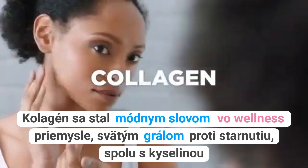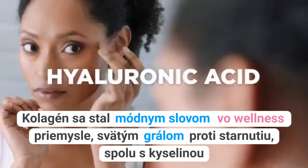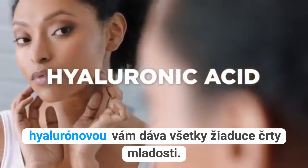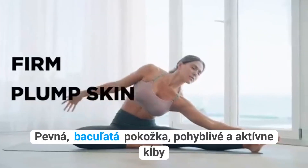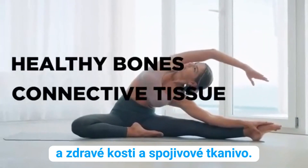Collagen has become a buzzword in the wellness industry, the holy grail of anti-aging. Along with hyaluronic acid, it gives you all the desirable traits of youth – firm, plump skin, mobile and active joints, and healthy bones and connective tissue.